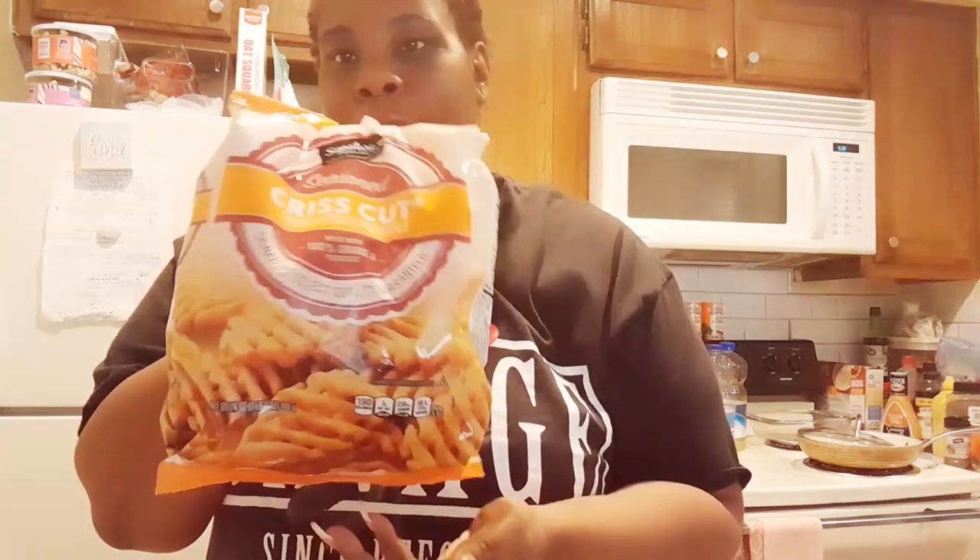I got some criss-cut french fried potatoes, seasoned. They remind me so much of the Chick-fil-A fries.